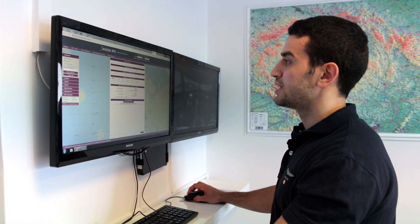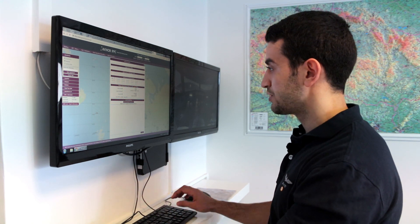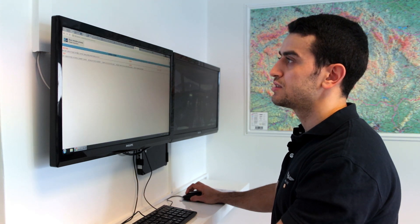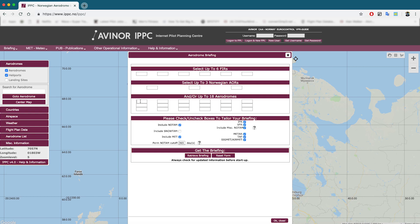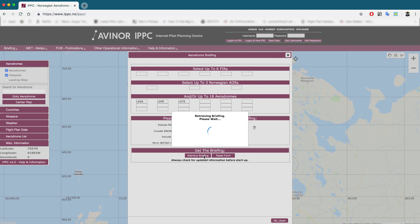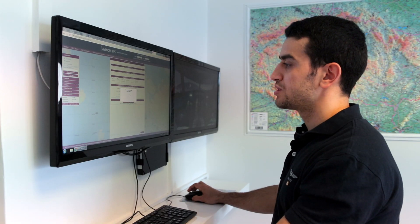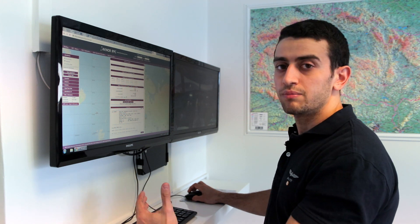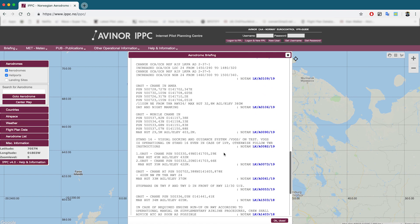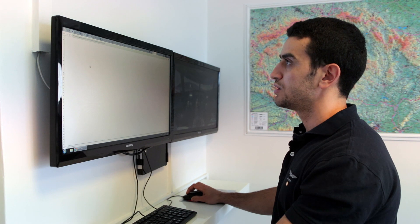We proceed to the IPPC website to print the METARs and TAFs. We check the nearby airports: Kbely is LKKB, Prague is LKPR, and we add Brno as an alternate in case the weather becomes unfavorable for returning to Prague. We retrieve the briefing, then print it to go through it before the flight to make sure weather and airspaces are within limitations.